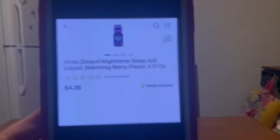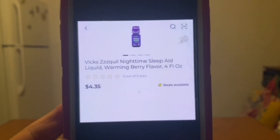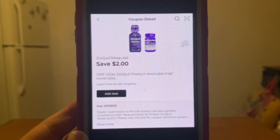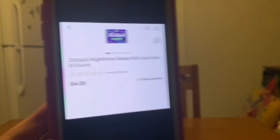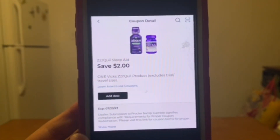We have the Zequil — this is the Vicks brand, 4 fluid ounces, $4.35, and we have this $2 digital coupon that is attaching, leaving you paying $2.35 out of pocket. And if it's not the liquid you want and you want the liquid caps — the 8 count at $4.35 — that same $2 digital coupon is attaching, leaving you paying $2.35 out of pocket.